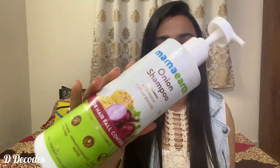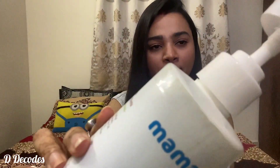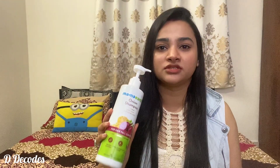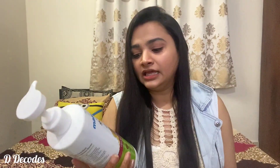The first one on my list is Mama Earth Onion Shampoo. This is how it looks — it comes with a pump. This brand is plastic positive, as they recycle more plastic than they use. The product is paraben and SLS free, which is a great thing — it won't harm your hair at all. It is also for all hair types.